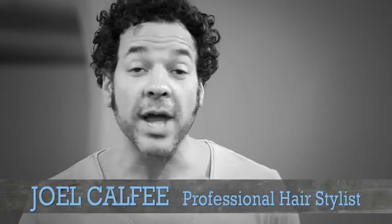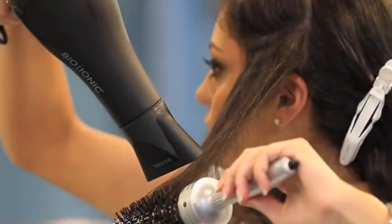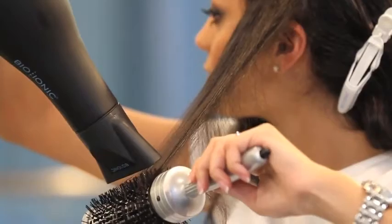With the BioIonic PowerLite, you don't have to sacrifice power in order to get a light and easy to use dryer. The PowerLite is our number one selling blow dryer at BioIonic. At 1875 watts, it's got all the power that you need to blast through even the thickest, coarsest hair.